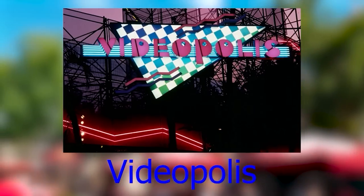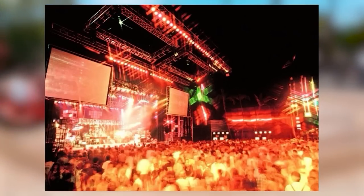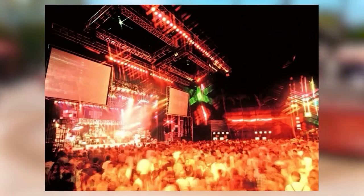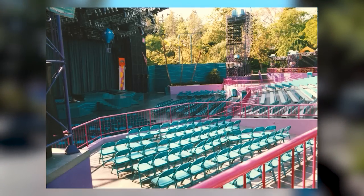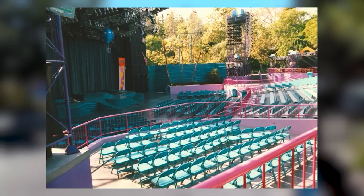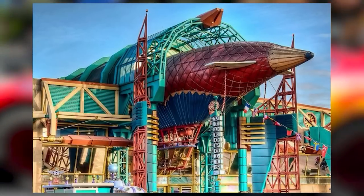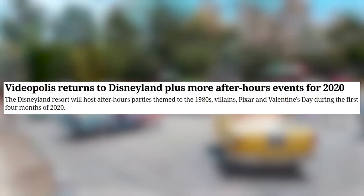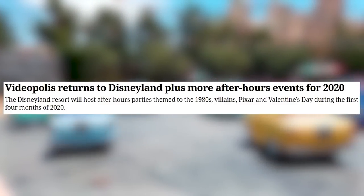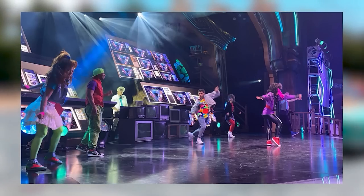Videopolis was a nightclub-themed show that started in 1985, soon after Disney's CEO Michael Eisner took office. It was meant to appeal to young teenagers and was one of the most popular attractions at Disneyland until its closure in 1989, due to gang-related fights in the Disneyland parking lot. The theater in Discoveryland at Disneyland Paris is actually named Videopolis, and Disneyland had planned a Videopolis comeback for the first four months of 2020, but that was cut short. It was still very popular, so they'll likely try again.